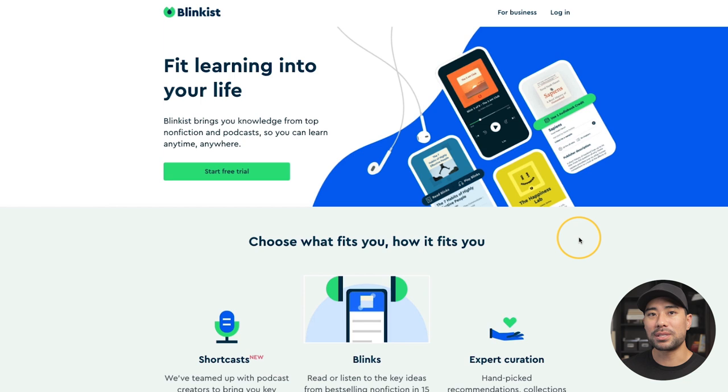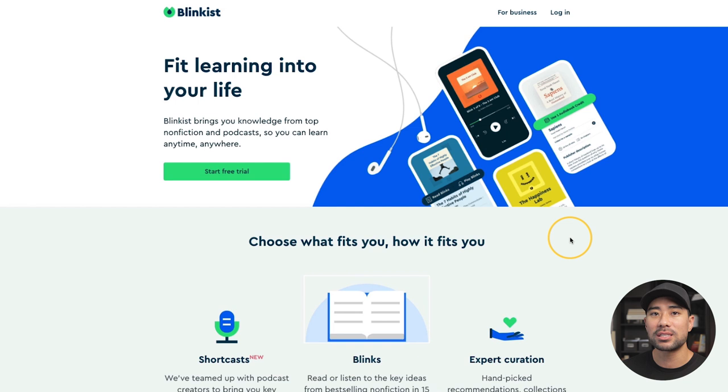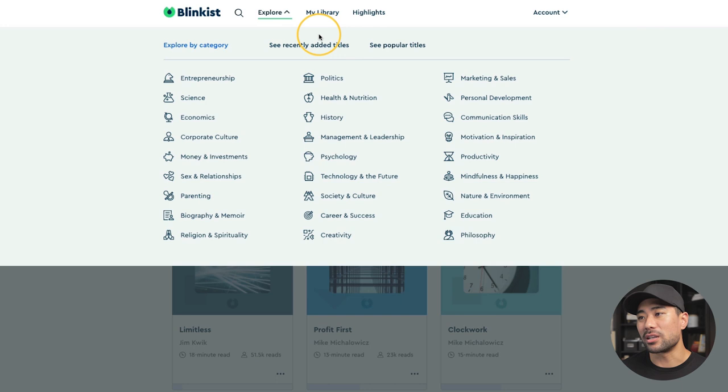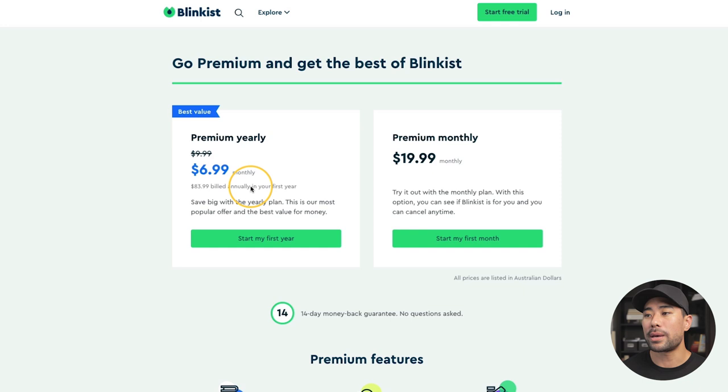Links to all of these are in the description below. First up is Blinkist — probably the most established and popular book summary service. It has about 4,500 titles and they add more regularly. It's predominantly text and audio based, so you can read or listen. Categories include entrepreneurship, management and leadership, psychology, and money and investment — so predominantly non-fiction. Pricing is $6.99 per month paid yearly or $19.99 monthly, and with a premium subscription you get access to all titles.